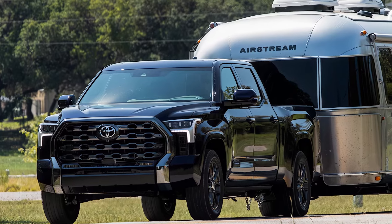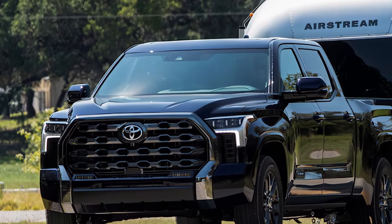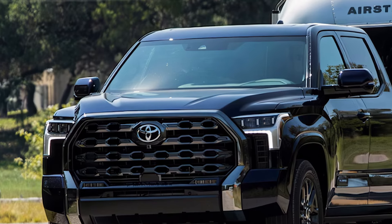Whether you're hauling a trailer, boat, or camper, the Tundra's got your back with a maximum towing capacity of around 12,000 pounds.